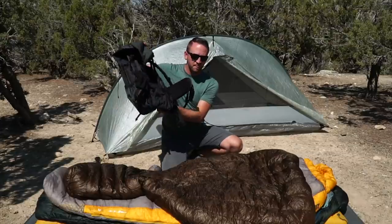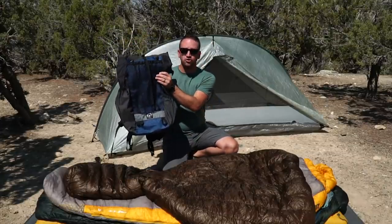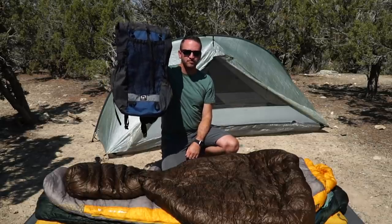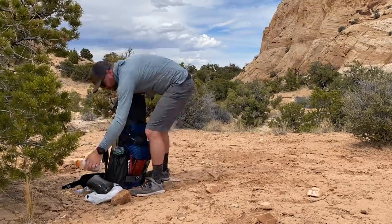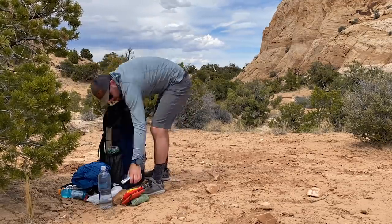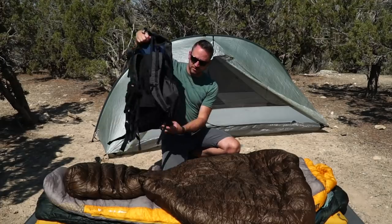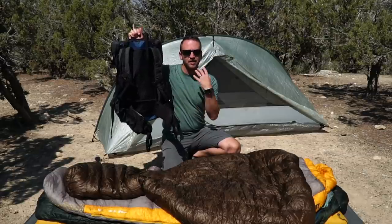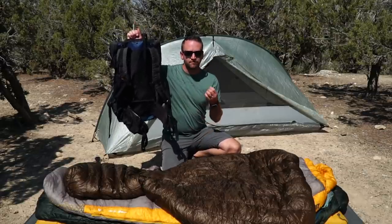It's frameless, so there is that aspect to it. If you're not familiar with frameless packs or you're nervous about them, don't be. This is sub two pounds in weight and it carries just as well as a framed pack when you have 30 pounds or less in it. I absolutely love how comfortable this is. The padded hip belt is very well designed and shaped, and it actually does hold on and carry that weight very comfortably.